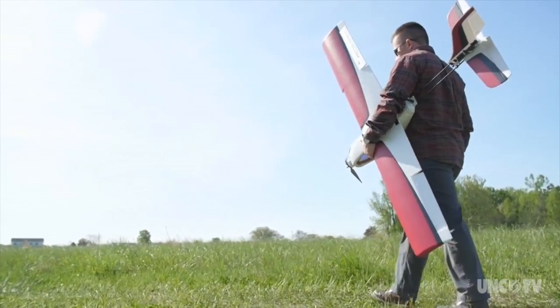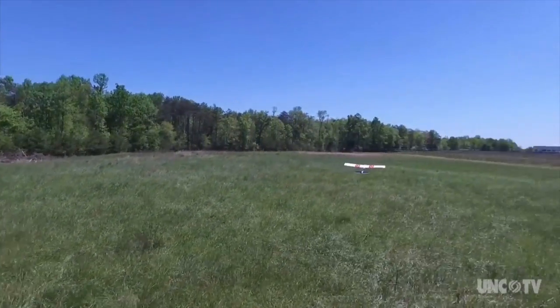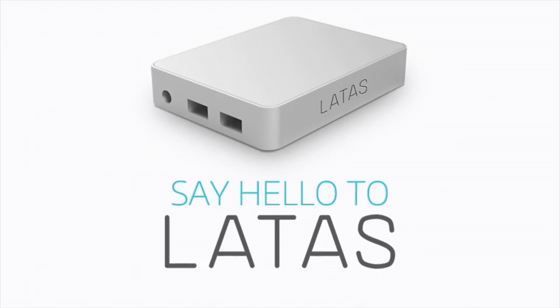We've done a lot since, but we wanted to show that through simple technology that's already existing — we don't have to reinvent the wheel on a lot of these technologies — that we can make and build a system that is safe and reliable and will integrate the drones into the national airspace.